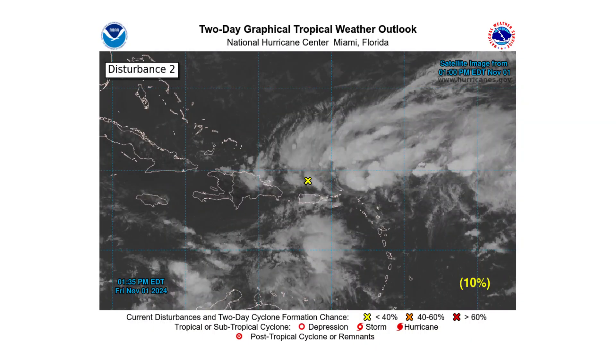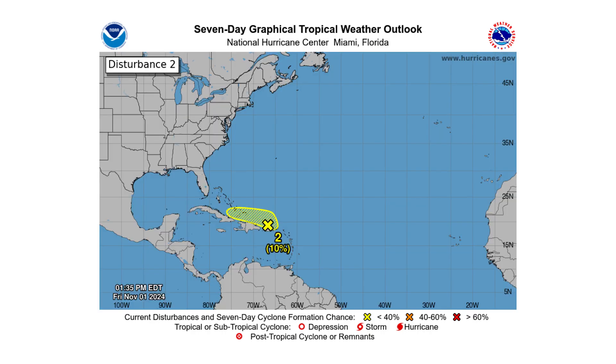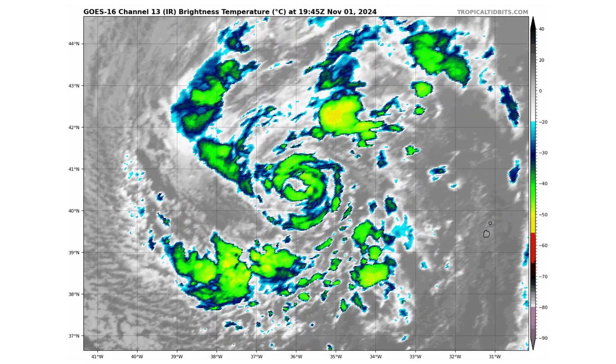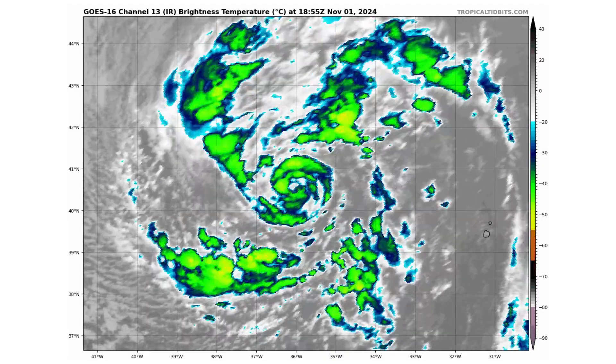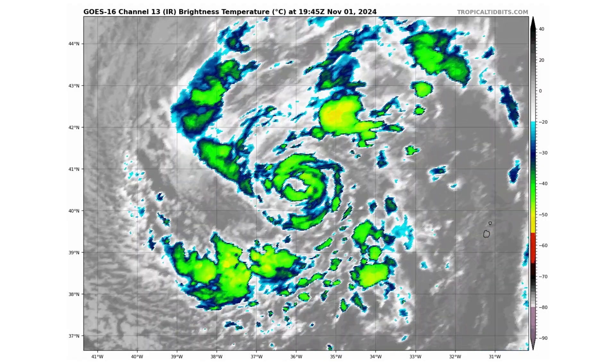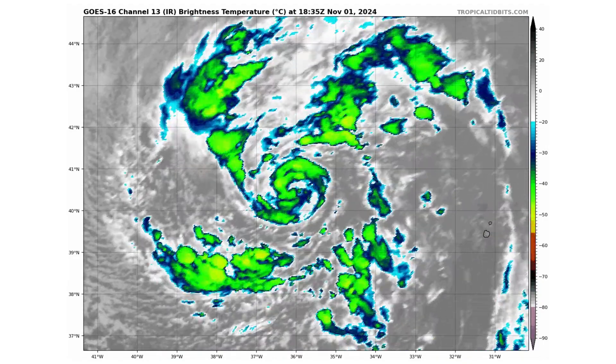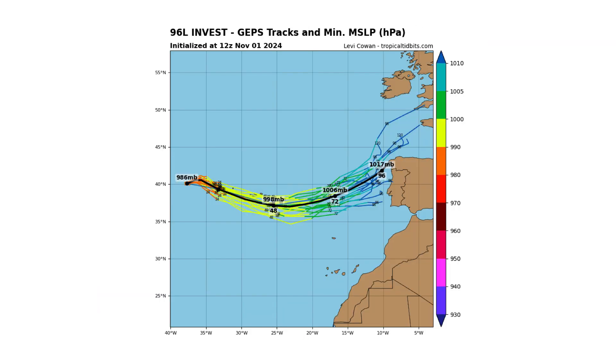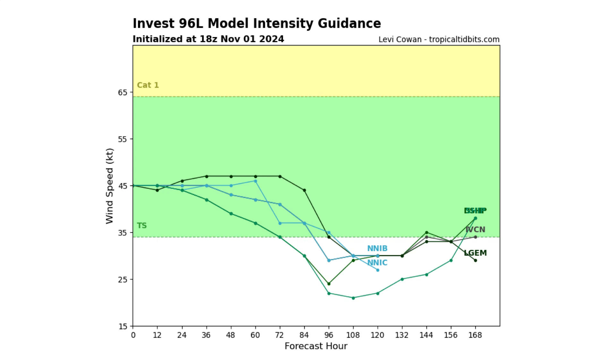Disturbance 2 has a 10% chance over the next two days, growing over the next seven days as it moves westward and interacts with Disturbance 1. Then we have Disturbance 3, also known as Invest 96L — potentially we could see a subtropical storm form from this one. It's already got tropical storm force winds; it just needs to maintain a warm core and detach itself from the frontal boundaries. There's a 40% chance over the next two and seven days as it continues moving eastward toward the Iberian Peninsula.